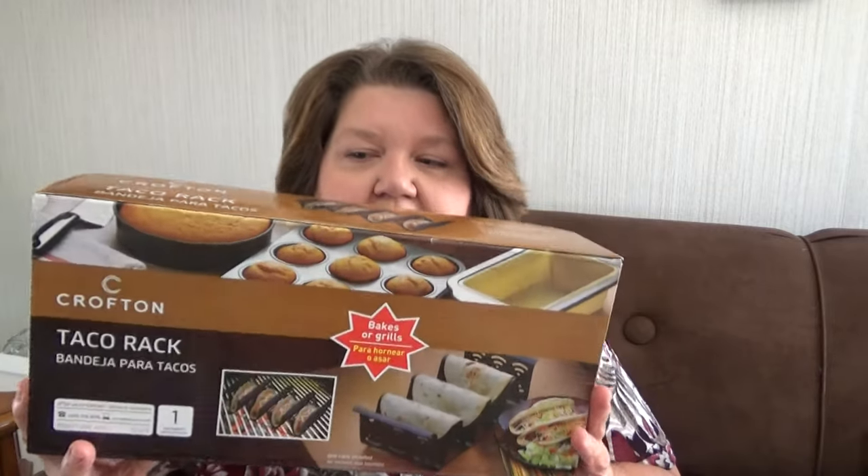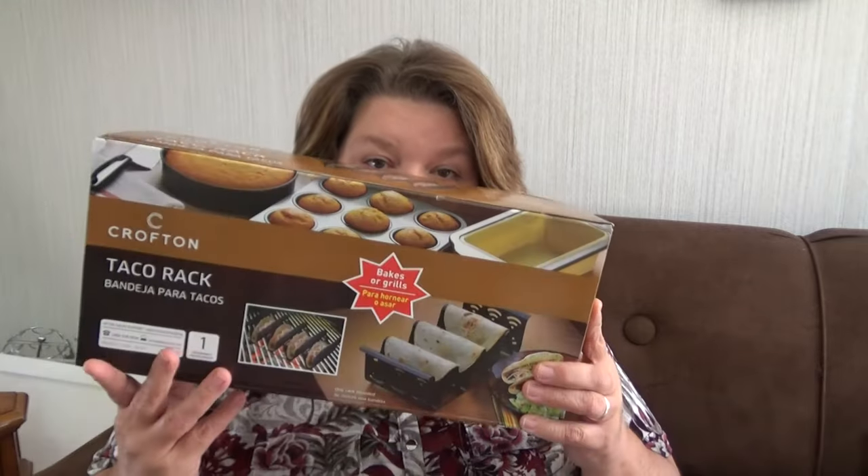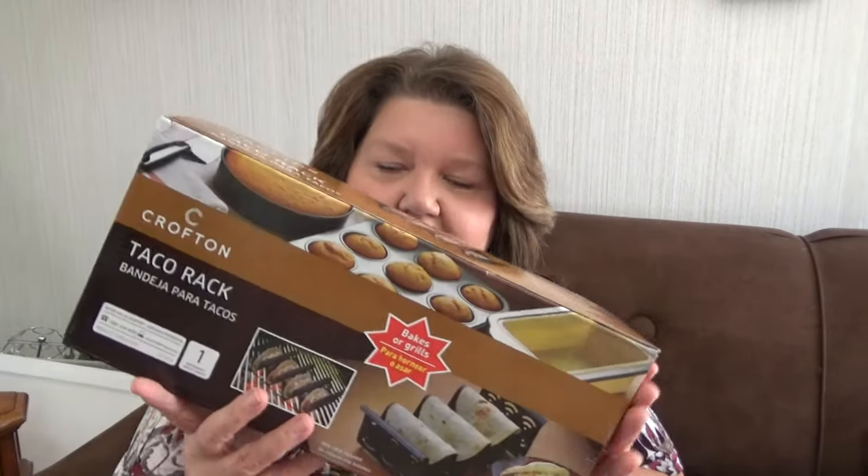The next items — I got two of these. They came from Goodwill and I paid like $3.94 apiece for them. I can't decide if I want to sell them both or keep one and sell one. These are the Crompton Taco Racks. You can use these on the grill or put them in your oven. They're new in the box — I pulled them out to make sure. I picked up two of them and they're both in good condition. I'm probably going to put both of these up on eBay, though I may keep one.